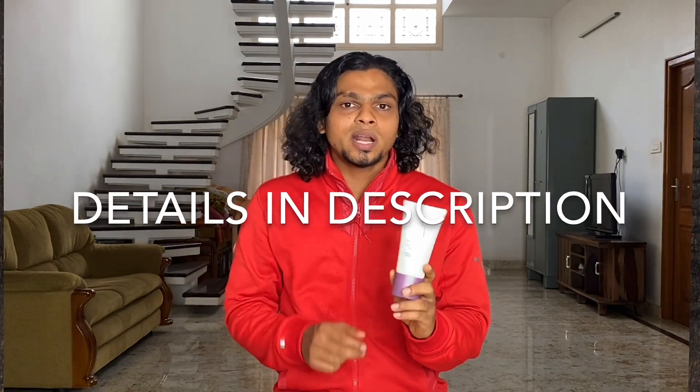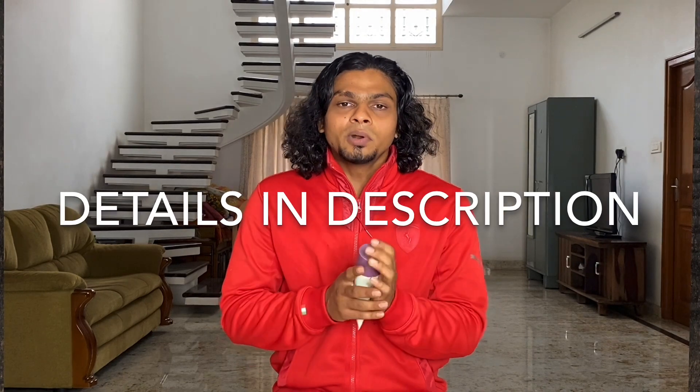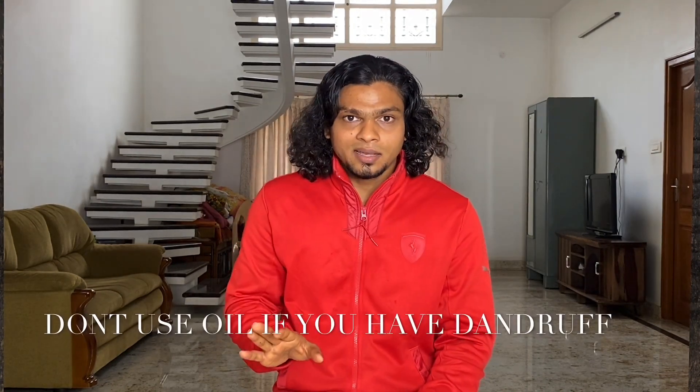If you use this shampoo, you will need to use it consistently. Once you address the dandruff, you can use it in a continuous period. You can find it in the description section. For dandruff, you can also apply oil to the scalp.